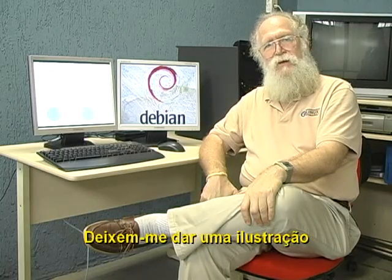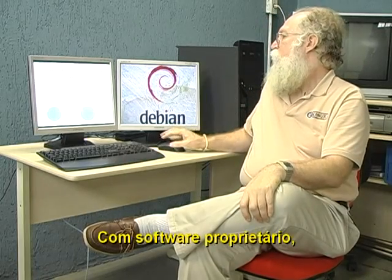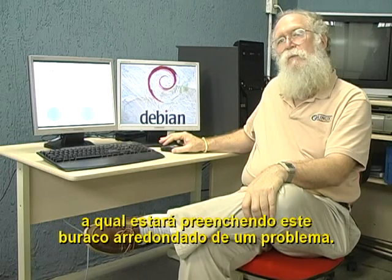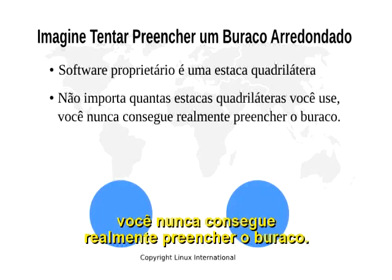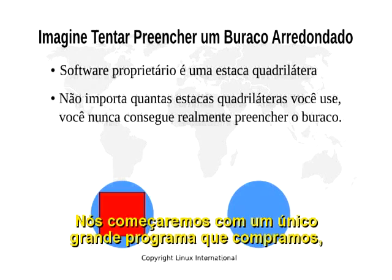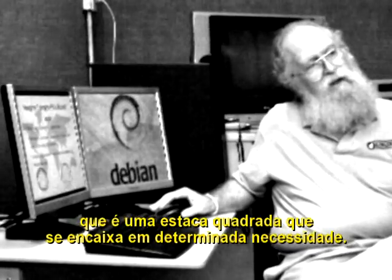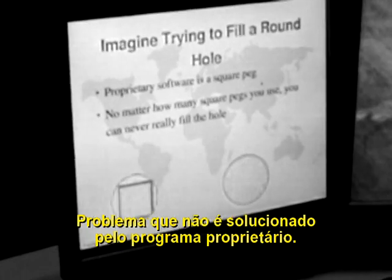Let me give an illustration with this little presentation I have of the two blue circles. With proprietary software, we can illustrate that by thinking of it as a square peg, which is going to be filling this round hole of a problem. No matter how many of the square pegs you use, you never really fill the entire problem. We start off with a single large program that we purchase, and it is a square peg. We can't change the shape or the size of it if it's a certain need. But you can see that there's a lot of round problem still showing through, a problem that is not solved by the proprietary program.